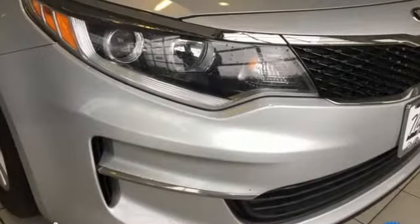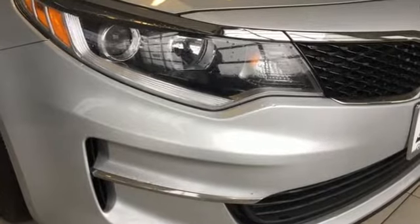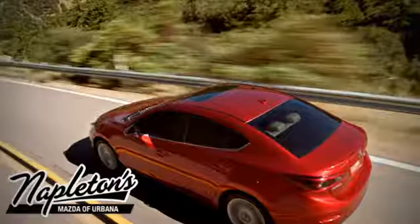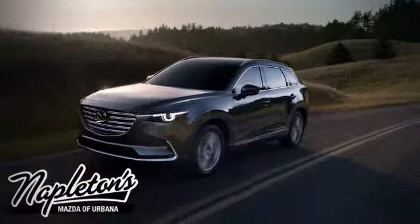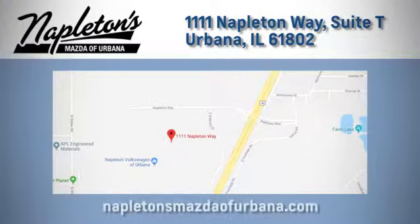Precisely crafted with pure driving pleasure in mind, take this Optima home today. From the time you come into our facility, you can see why Napleton's Mazda of Urbana is different from the competition. Call, click or stop in today. We're located at 1111 Napleton Way in Urbana.